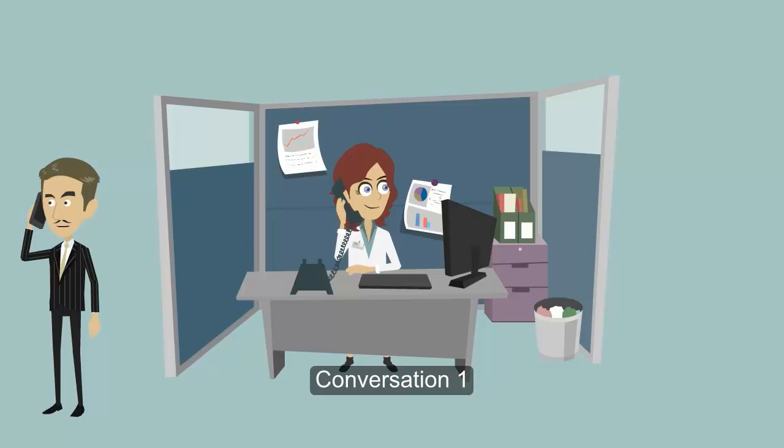Yeah, this is Jim Robbins. Could you ask her to call me at work? Sure. Does Paula know your number? I'm not sure, but the number is 824-555-2137. 824-555-2137.